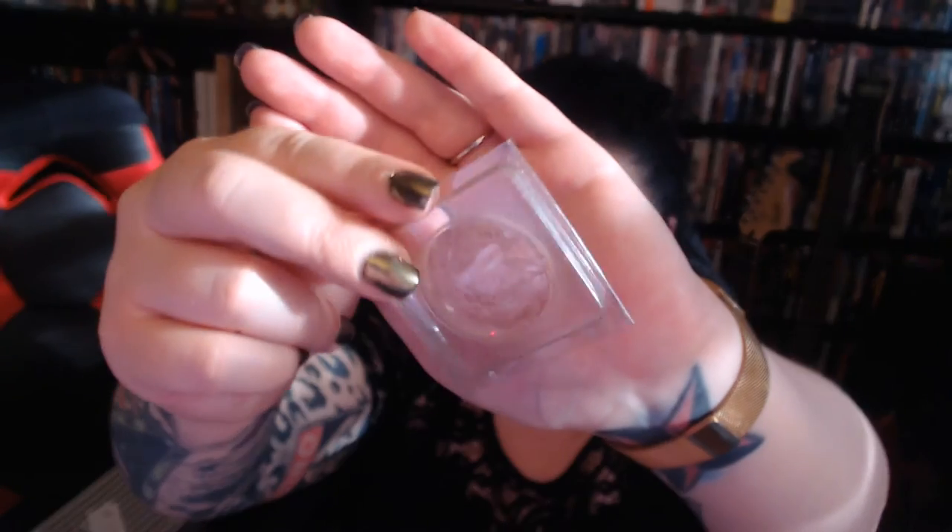Last but not least, we have the Ciate London Highlighter in Moondust. I talked a lot about the packaging because every time I open it I'm scared I'm going to break it. But it is so pretty. I've not had a highlighter like this before in this tone especially. I was nervous it was going to be too dark, but I really like it. I'm wearing it now. I'm interested to see the full size, though at $32 it might have me on the fence. Even so, it's a really nice product.